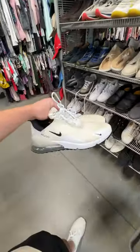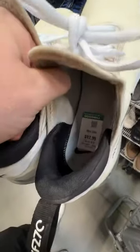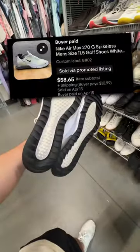Then to keep our Air Max streak alive, I found these 270 golf shoes for also only $13. These were in good condition. I knew this colorway would sell quick. These sold for $58 plus shipping on eBay.